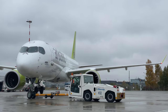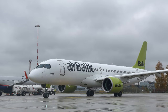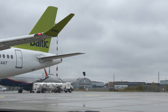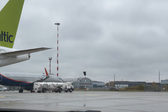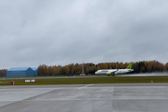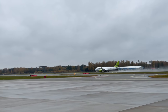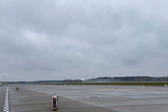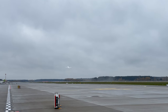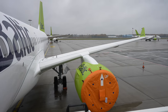The A220 is just so pretty, even in this terrible weather. Here's Gatis Stanga, AirBaltic's senior cabin crew, to show us around the plane.